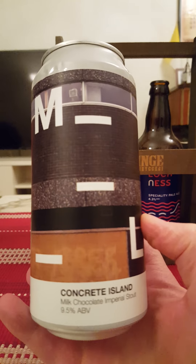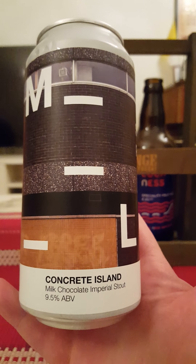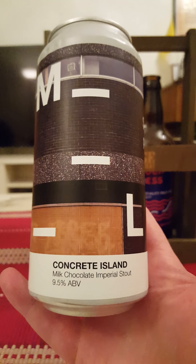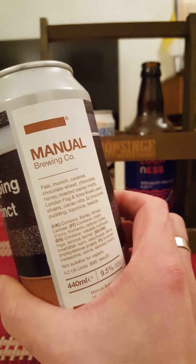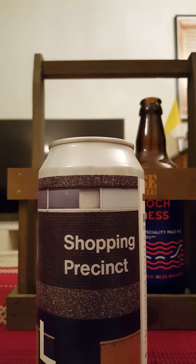I had it for a while — found it in the beer collection and thought, well, let's give it a spin, see what we get. Milk Chocolate Imperial Stout — yeah, let's pop that can and see what we get.